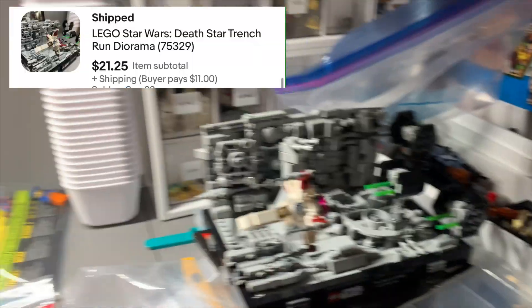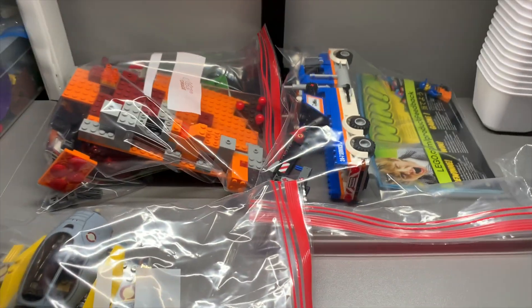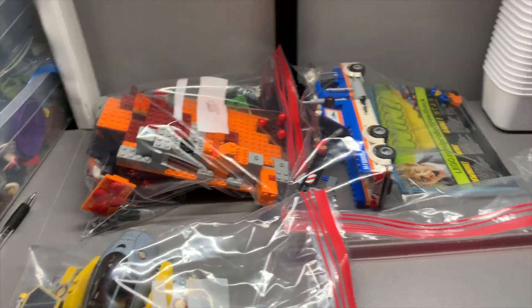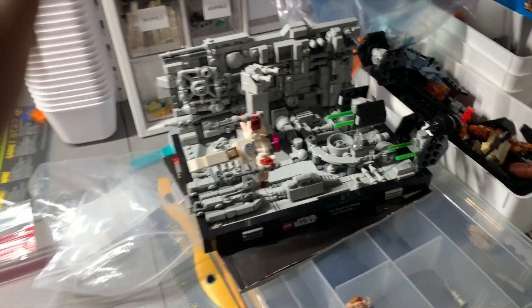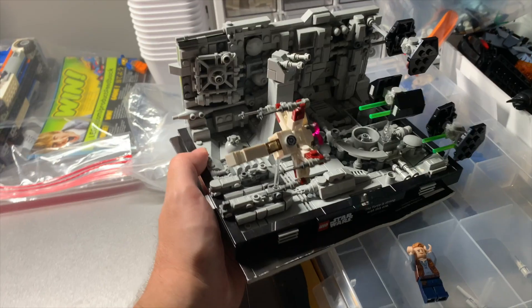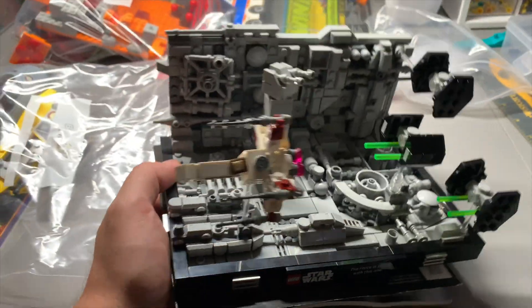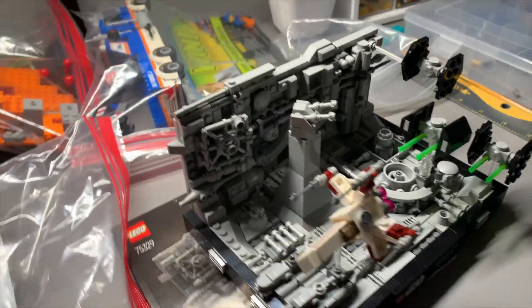And then this sold — this was all part of that $150 buy video, so you can see we're doing very well on that. This I picked up at a thrift store with some other stuff, and the sale of this one paid for all the other stuff I got. I just got to put the other stuff together still. As cool as big builds are, I love these mini scale architecture type builds — I just think they are so cool looking.